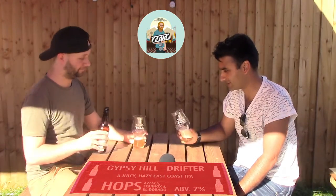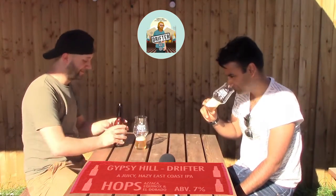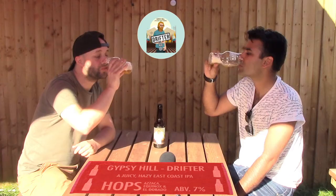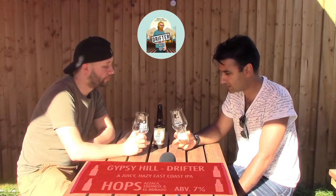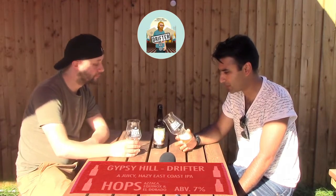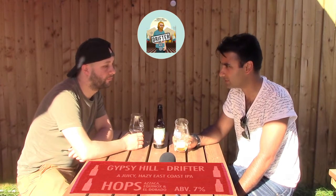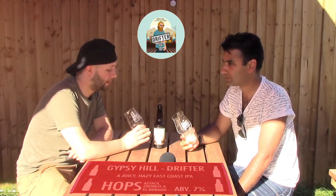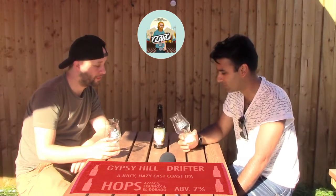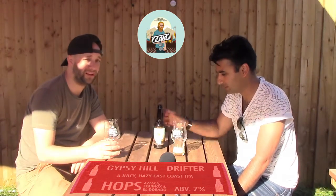It is tropical fruits — definitely pineapple, kind of apricots, lots of stone fruit. Even though it's punchy, it's a bit light. It's not overpowering, it's quite well balanced. It's really smooth, actually, with the finish. At 7%, you don't expect it to be smooth like that.